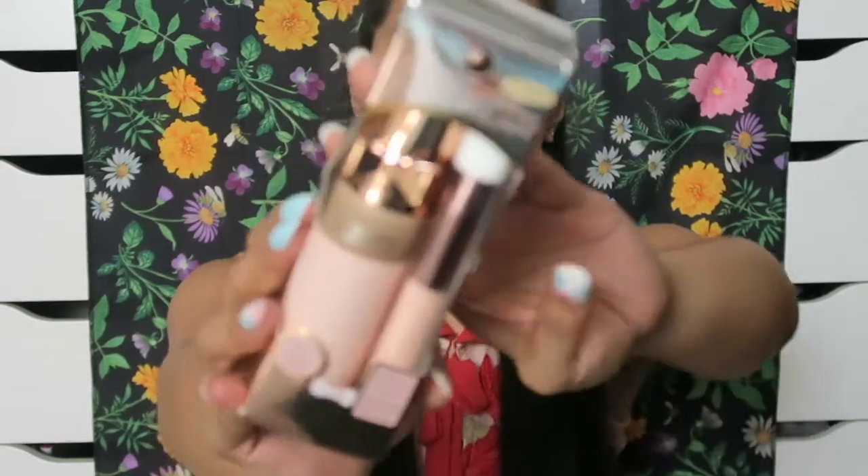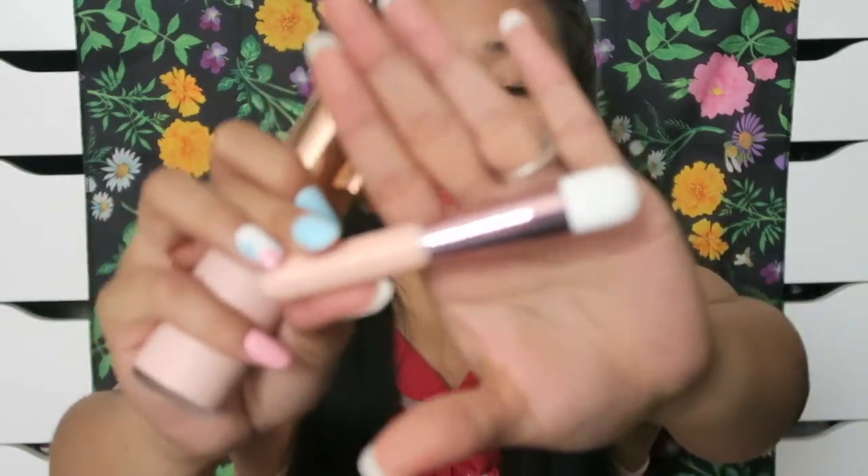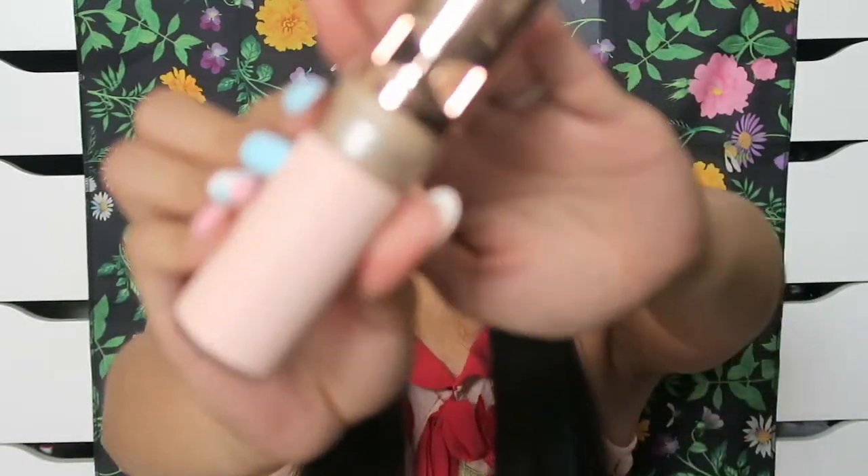The next one I picked up is a Physician's Formula Touch of Glow Foundation in Nude Wear. I don't think it's too new, but the packaging spoke to me and it was really cheap. All the Physician's Formula foundations were super cheap. I've never tried one before, so we'll see. It comes with a cute little brush, though I'm probably not going to use it for foundation — it's a bit hard. This is what the foundation looks like; the packaging is really cute and this shade is Natural Beige.